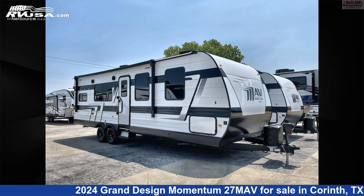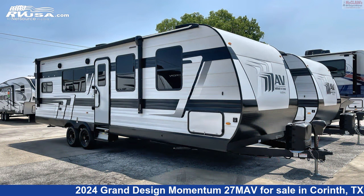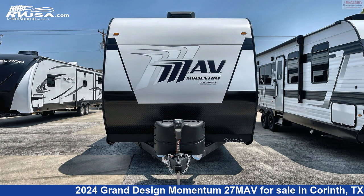This 2024 Grand Design Momentum 27 Mav is a Toy Hauler RV. It is located in Corinth, Texas, 76210, and is offered for sale by McLean's RV Superstore.